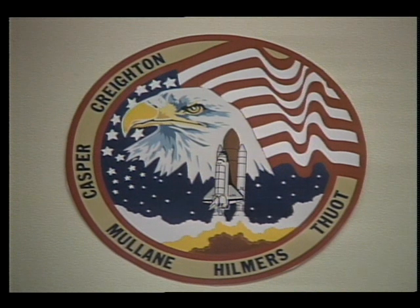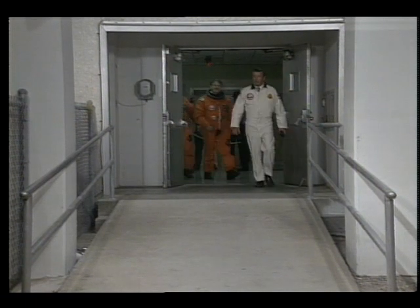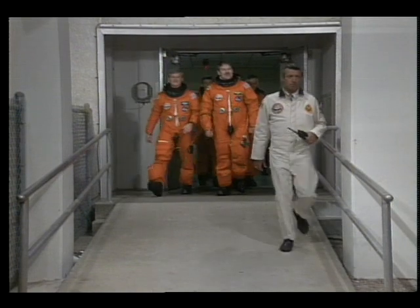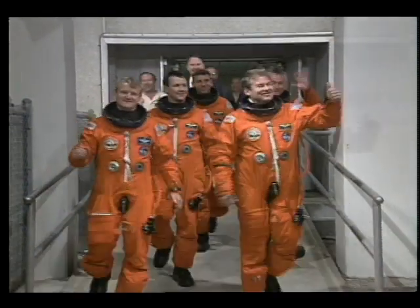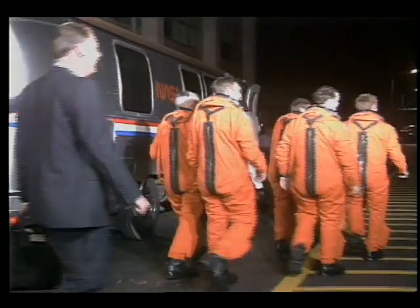This is taken from the crew quarters in the Operations and Checkout Building, recorded earlier this morning. This is the crew insignia for this flight. They've got the ship in their gear, and they are assisted before they get into the cockpit. The crew and the captain are ready to go this morning, climbing aboard the astronaut van.